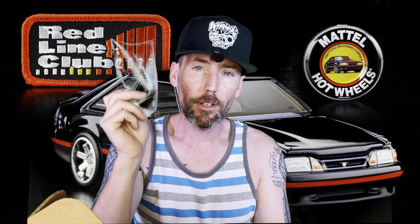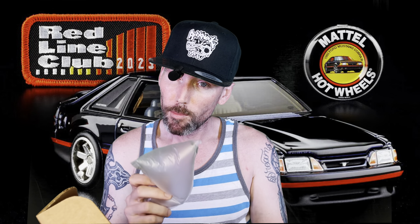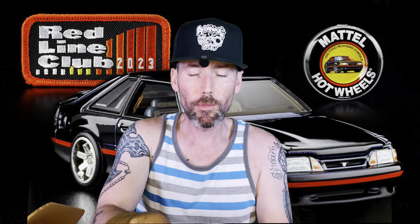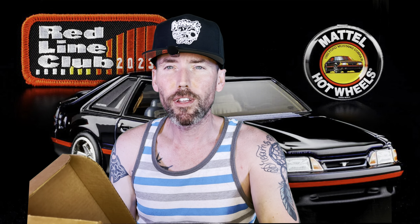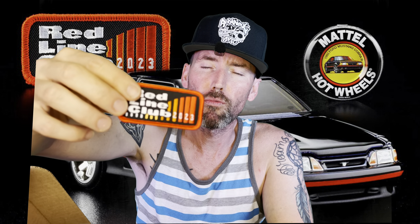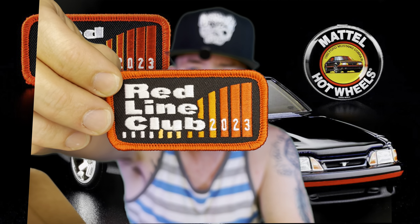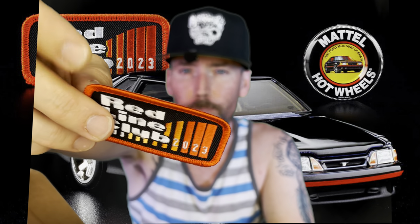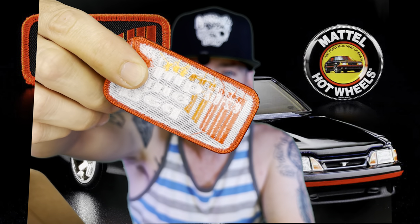Your Whatnot orders went out yesterday. Everybody who got something from the Whatnot show — thank you so much. Some of you got air pillows, some of you didn't, but for the international sales I did make sure to put some air pillows and make sure everything's real safe. Redline Club 2023 patch — looks like an iron-on. Very cool.